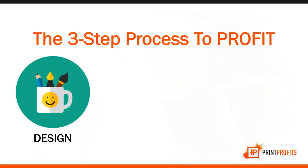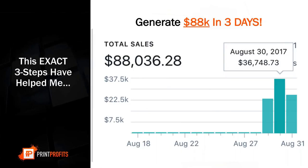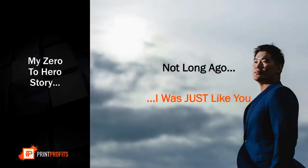The three-step process to profit is design, product, and traffic. This exact three-step process has helped me generate over $88,000 in just three days. You can take a look at this screenshot — in just three days, I generated $88,000 using the exact same process you're about to learn.